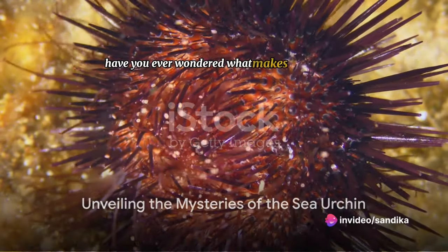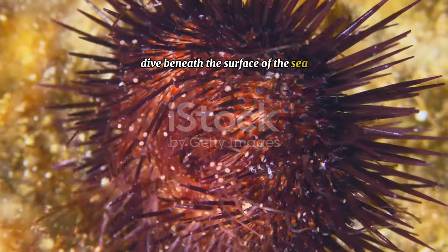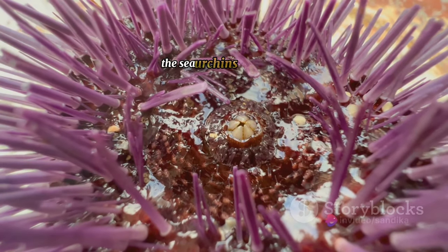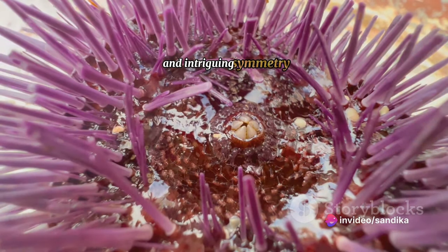Have you ever wondered what makes sea urchins one of the most fascinating creatures in the ocean? Dive beneath the surface of the sea and you'll discover a world filled with vibrant colors and diverse life forms. Among these, the sea urchin stands out — a unique marine creature that captivates with its spiny exterior and intriguing symmetry.